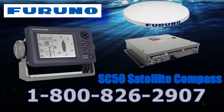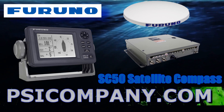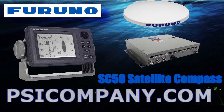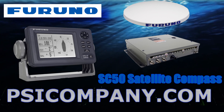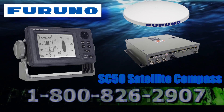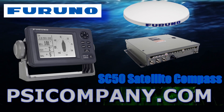The FERNO SC50 is a second-generation satellite compass. It utilizes FERNO's advanced GPS kinematic technology. Satellite compass performance is not affected by ship speed, latitude, geomagneticism, and other issues which can affect directional reliability.